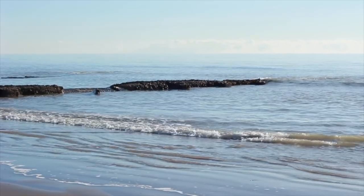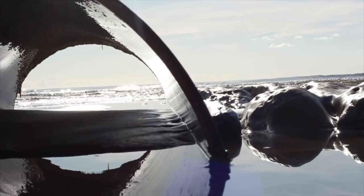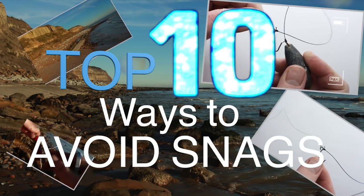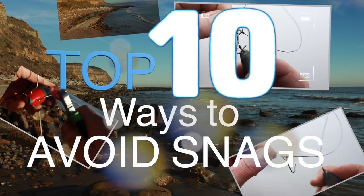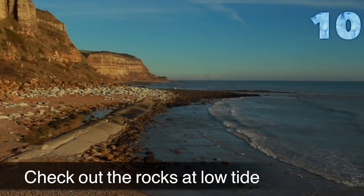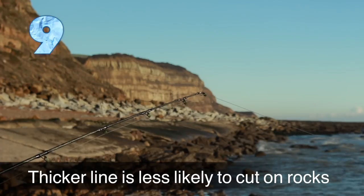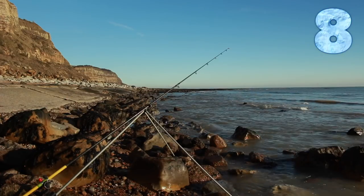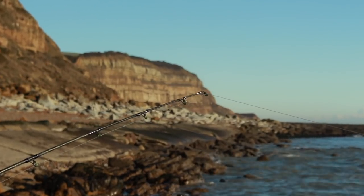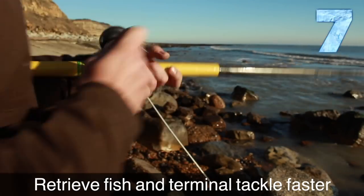I wanted to include a top 10 snags video we did about a year ago — it's quite relevant to watercraft because it hints at what's going on under the water. For snags, one of the best things you can do is get down at low tide, find the snaggiest rocks, and try to avoid them when you start fishing. You can also use heavier line — thicker line is less likely to cut on the rocks. If your rod tip is at a higher angle, the line is less likely to drag in the surf and get into snags. If you've got a fish on, retrieve it a little faster than you normally would to avoid snagging up.